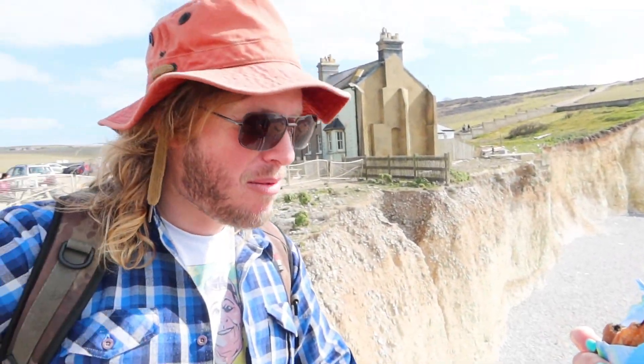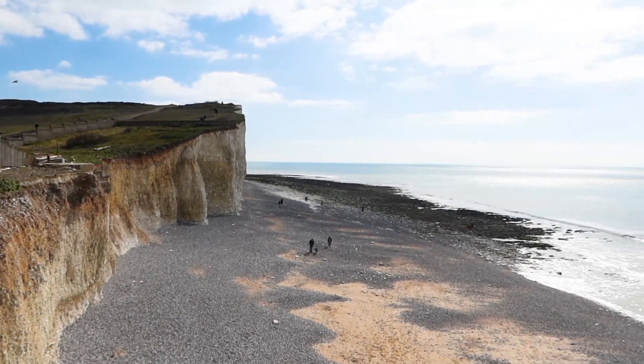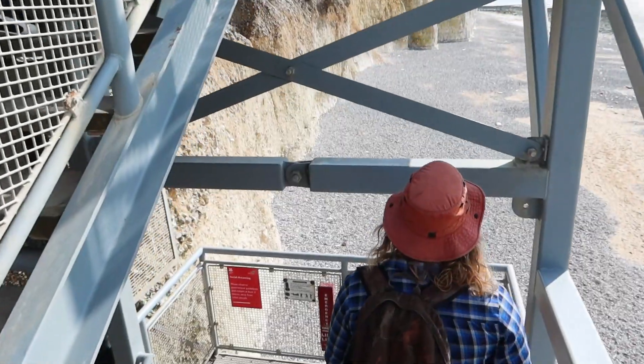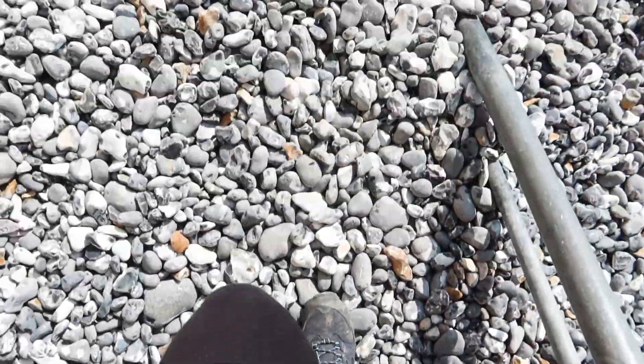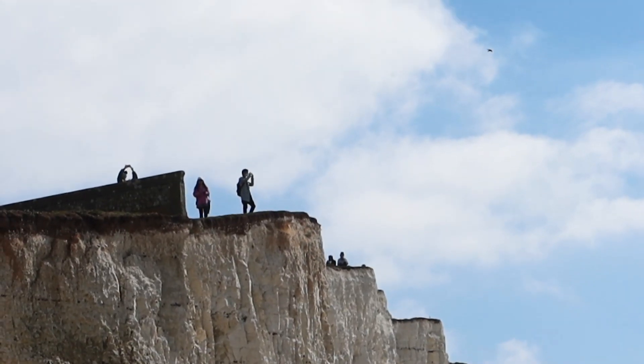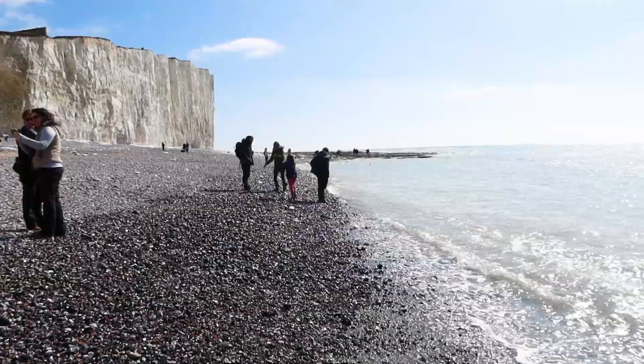Good job you brought a bit of malt loaf, otherwise you'd be well screwed. The bittersweet thing about the cafe not being open is that there weren't many tourists around and we got to sit and chill for a while on the beautiful Birling Gap beach. But when you think you're going to get food and coffee and you don't, it's so disheartening. Now we've got to walk over all of those cliffs to get back.